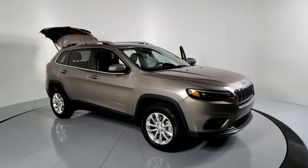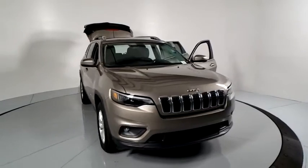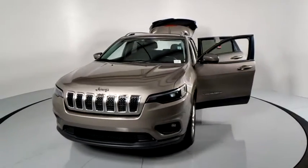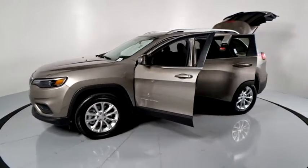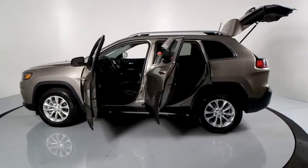Take a ride in the 2019 Jeep Cherokee. The Jeep Cherokee offers superior off-road capability. This makes the Cherokee a fine choice for families who venture off-road or vacation in the mountains or other remote areas. This vehicle has less than 25,000 miles. Here are some of this vehicle's great options.